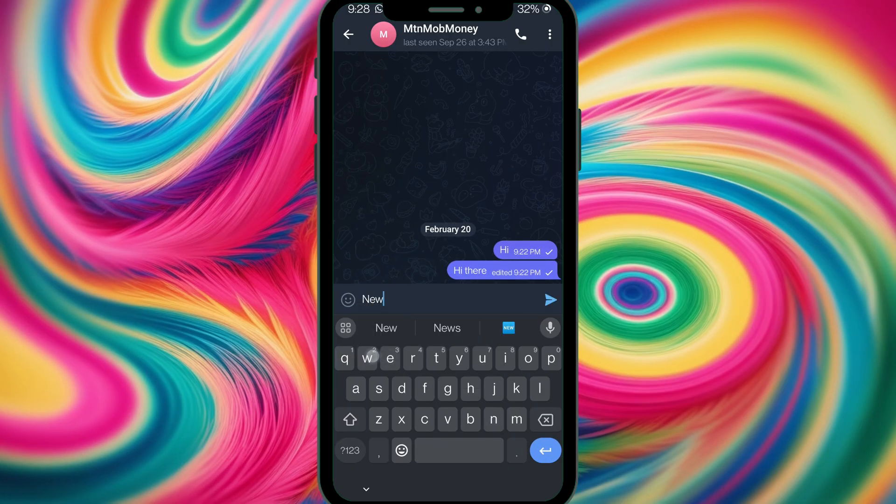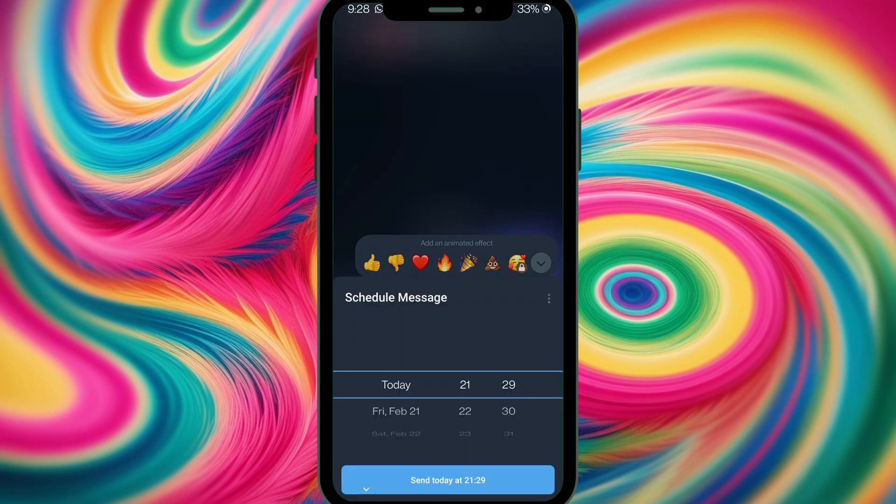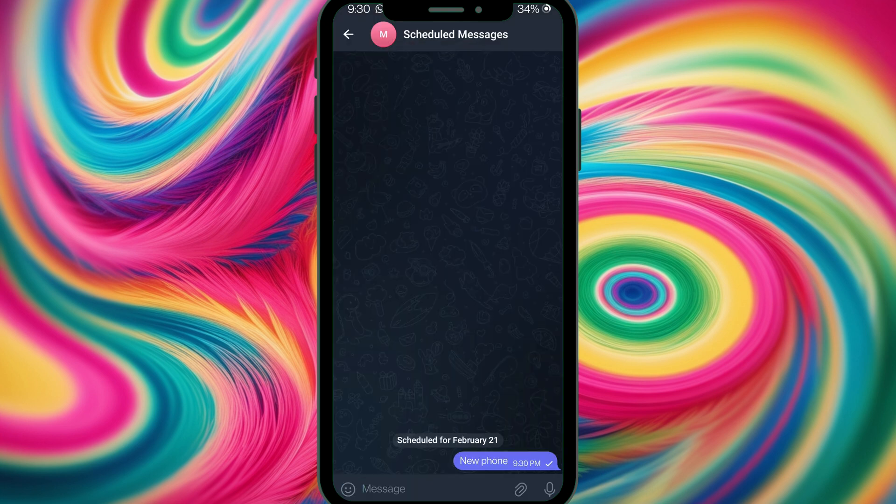Do you want to send a message at a specific time? Let's schedule a message. I long press the send button and select 'Schedule message,' then select the date — let's schedule it for Saturday the 21st of February. The recipient will receive the message on that date. This is great for birthday messages, different time zones, or even reminders.